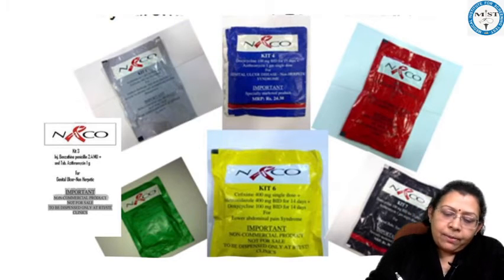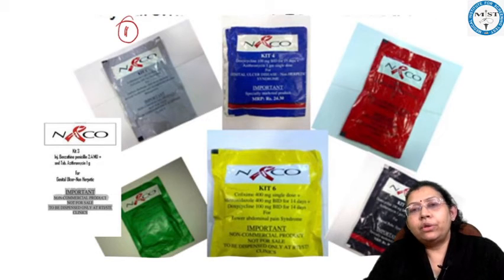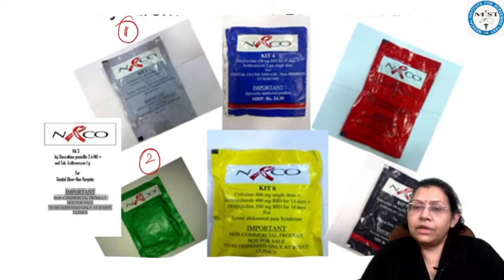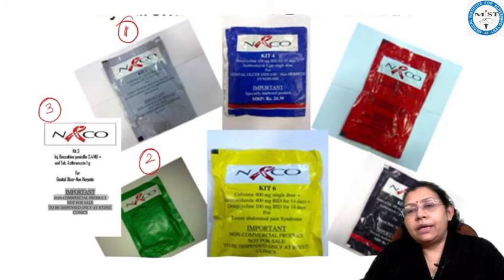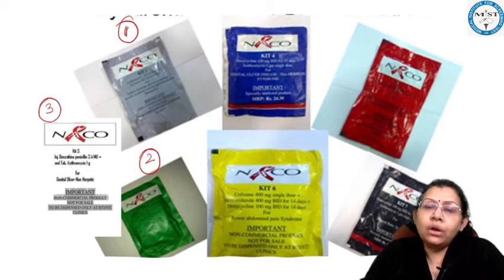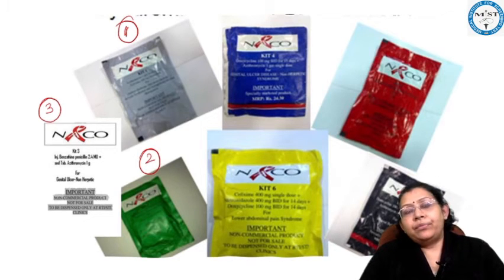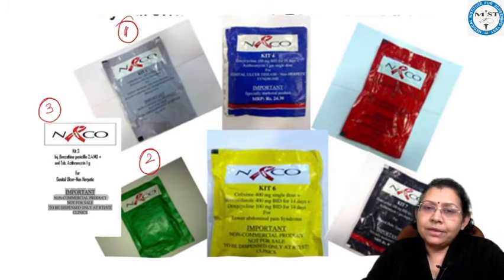We have seven color kits for different symptoms. Kit number one is the gray color kit, used for urethral discharge. Kit number two is the green color kit, used for vaginal symptoms and vaginal discharge. Kit number three is the white color kit, used for genital ulcers that are non-herpetic in origin — meaning they are not due to herpes infection — for individuals who respond well to penicillin.